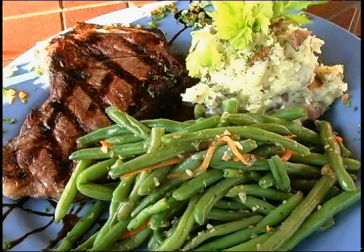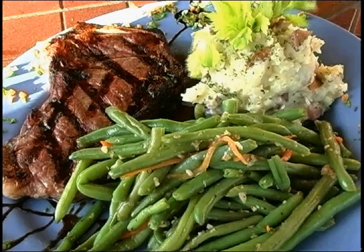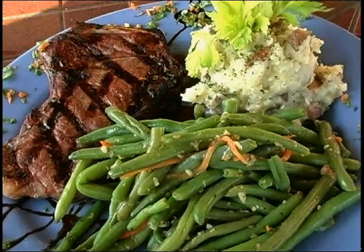Here we have a bone-in New York strip, 12 ounce. It's going to be cooked to perfection, served with green beans and the garlic smash potato. We also have a balsamic glaze garnish that, if you would like, you can dip your steak into.